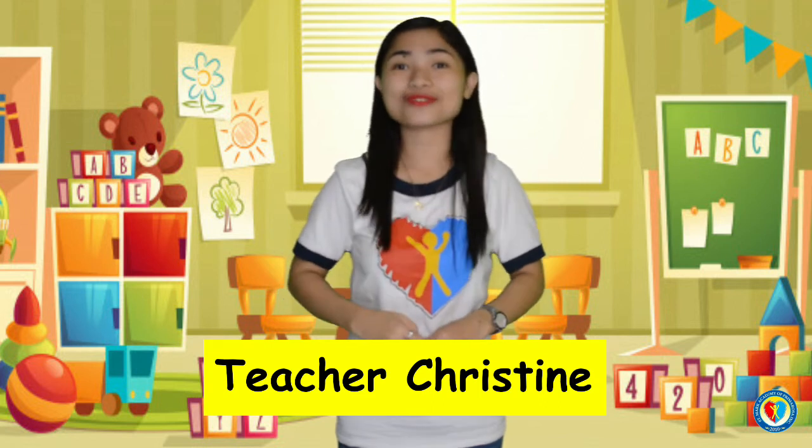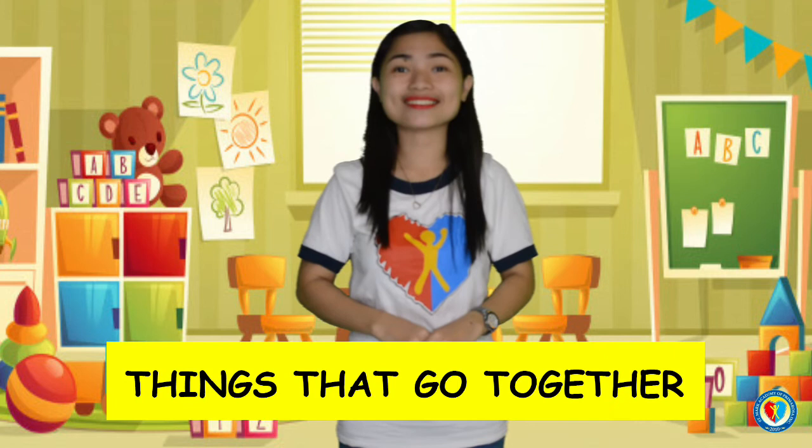Hi children! It's me again, Teacher Christine, and today I am going to teach you about the things that go together. Are you ready to learn, kids? Okay, let's get started!